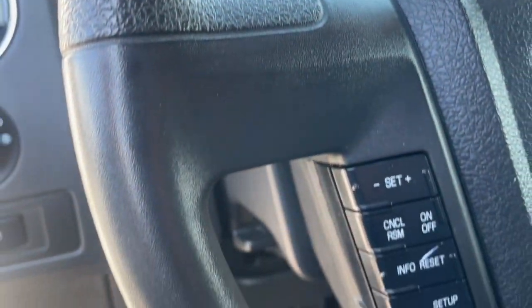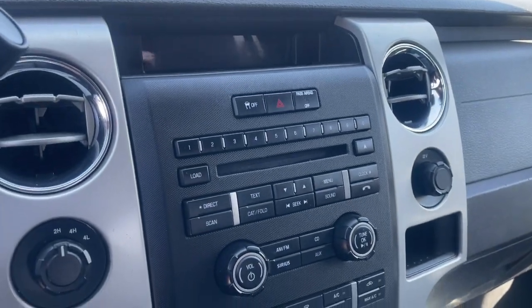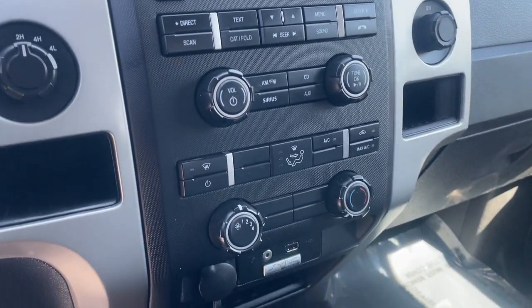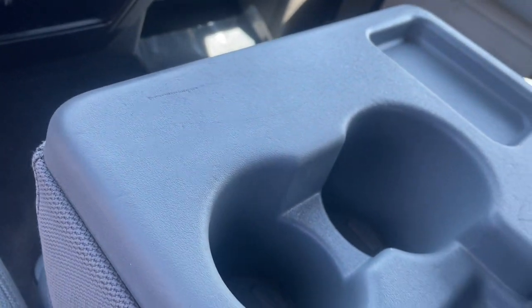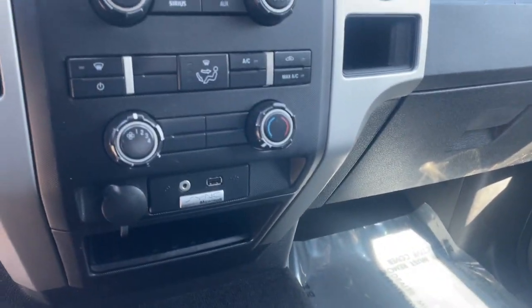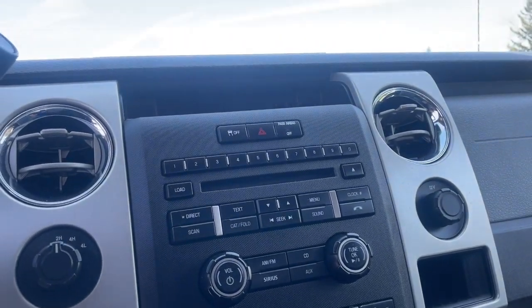The following are some of this vehicle's highlighted options: keyless entry, fog lamps, electronic stability control, steering wheel audio controls, aluminum wheels, alarm, intermittent wipers, traction control, tire pressure monitoring system, and passenger vanity mirror.